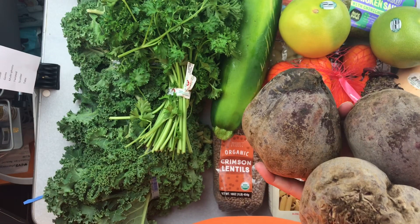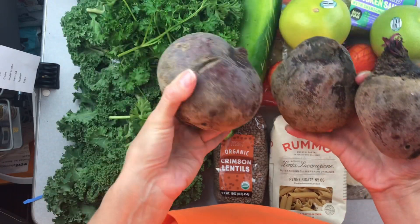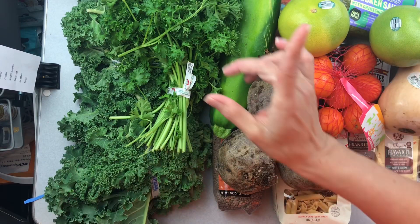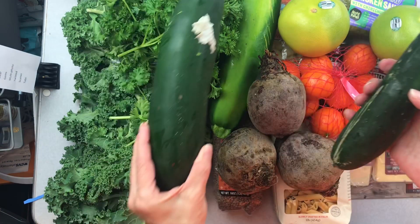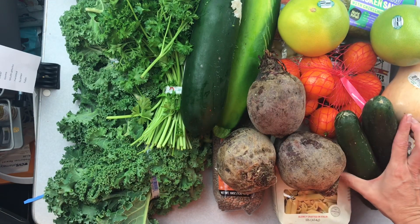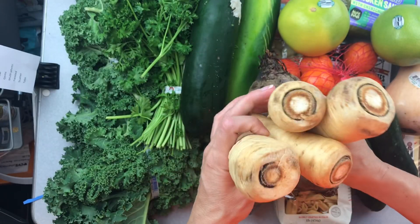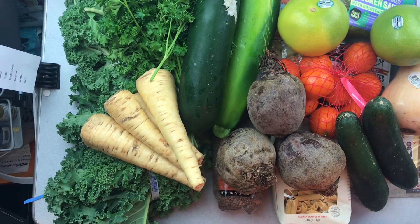My husband corrected me - I have three really nice size beets. He's trying to steal one to juice it and I want to make roasted beets, so we'll see how that goes. There's also another zucchini that can go with the first one, a couple of super fresh cucumbers, and a nice little bunch of parsnips - I love parsnips and I think I'm going to end up roasting them.